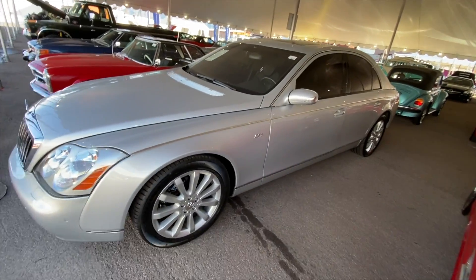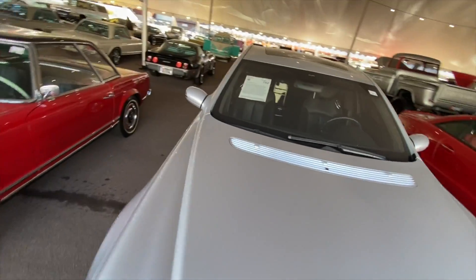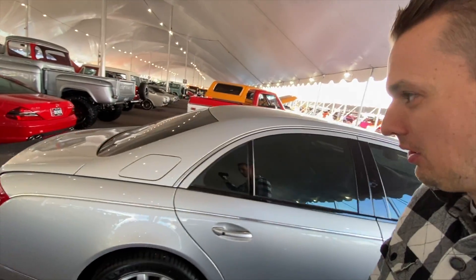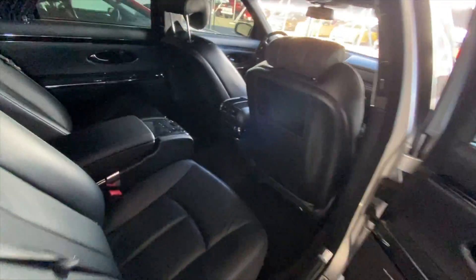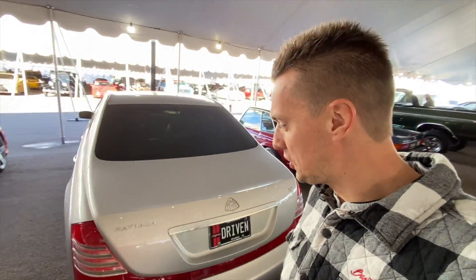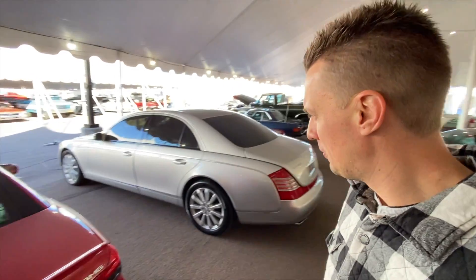Here's another Maybach 57S, formerly owned by Kevin Durant, the NBA player. The S was the AMG V12, so a little bit more power, but it is the short wheelbase. Looks like it is new in the wrapper — really, really nice, from the tail end of Maybach production.